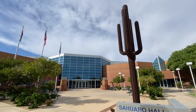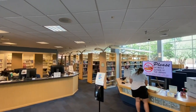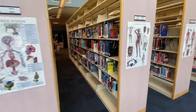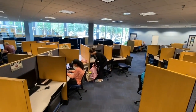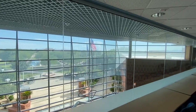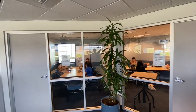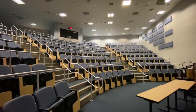Next is Saguaro Hall, which has the campus library open from 7am to 10pm with extended hours during finals week. The library houses three floors. The first floor is for reference materials, study spaces, and computer labs. Computer labs and study spaces are also found on the second floor, and the third floor is committed to study rooms for individual and group study. Saguaro Hall also has an anatomy lab as well as classrooms and lecture halls.